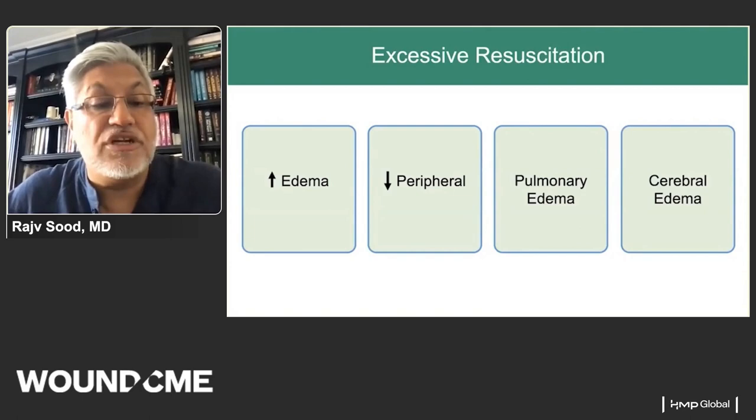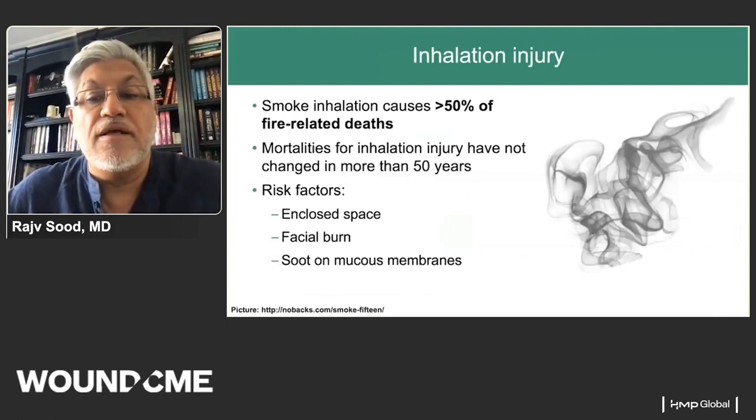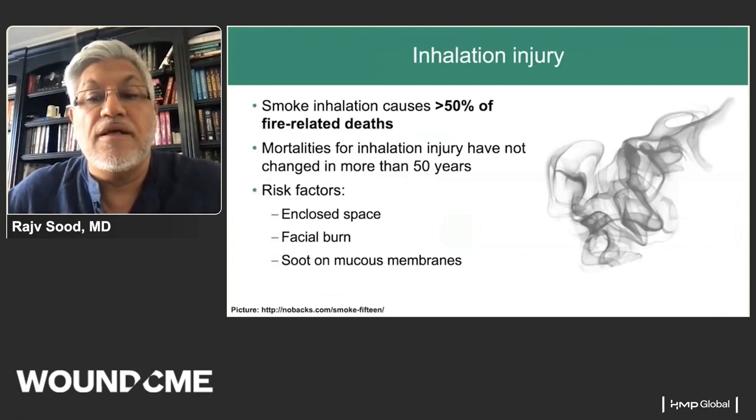Excessive resuscitation leads to edema, pulmonary edema, cerebral edema, and decreased peripheral perfusion — there are many consequences to over-resuscitation. Our goals are simple: maintain organ perfusion and avoid giving too much or too little.